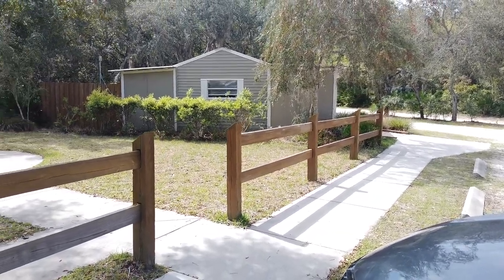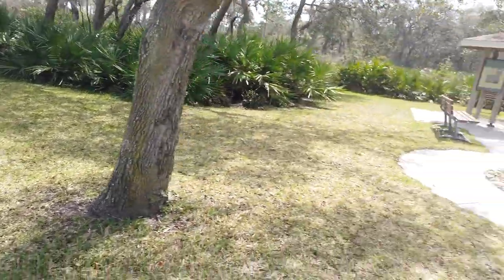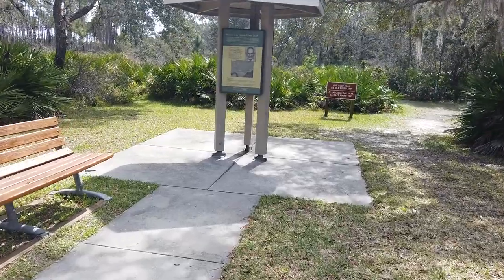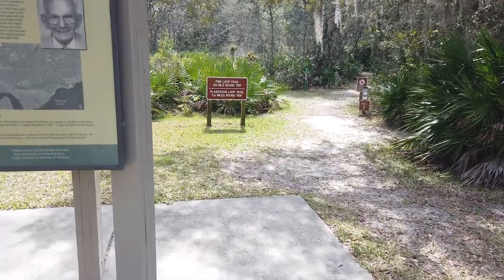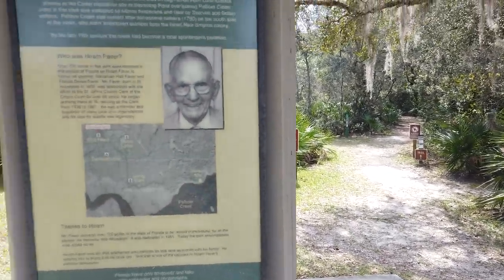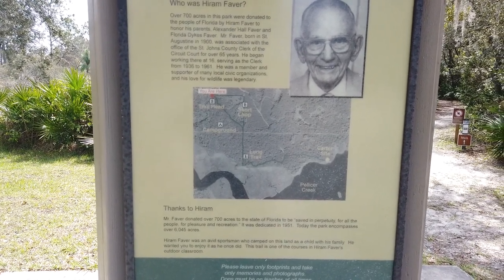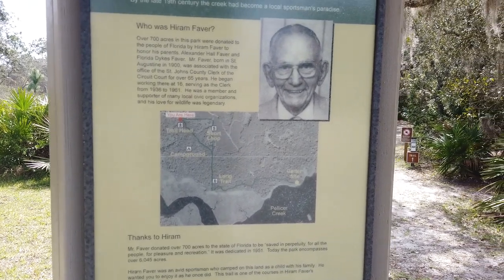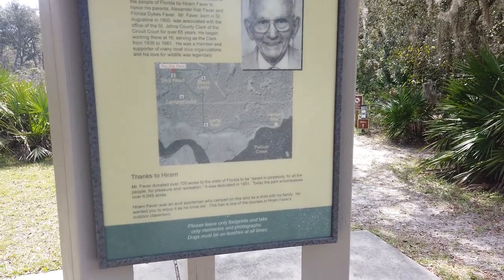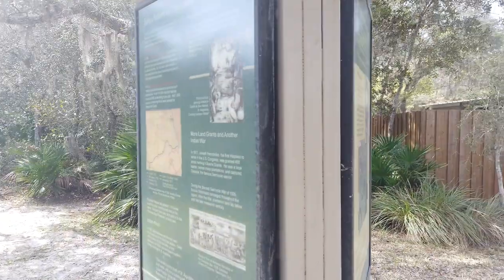Right in front of the campground is the main ranger station. There's a vault toilet — pit toilet — so that means non-flushing. They also have a little fountain. This is the head of the Pine Loop Nature Trail, which is about 0.8 miles round trip, and you can also go on the Plantation Loop Trail, which is a little over two and a half miles. This is named for Hiram Favor, who donated about 700 acres to the state of Florida to be saved in perpetuity for the people for pleasure and recreation. It was dedicated in 1951, and today this park encompasses over 6,000 acres. So thank you, Mr. Favor — this is a beautiful park and the state is doing a great job of maintaining it.